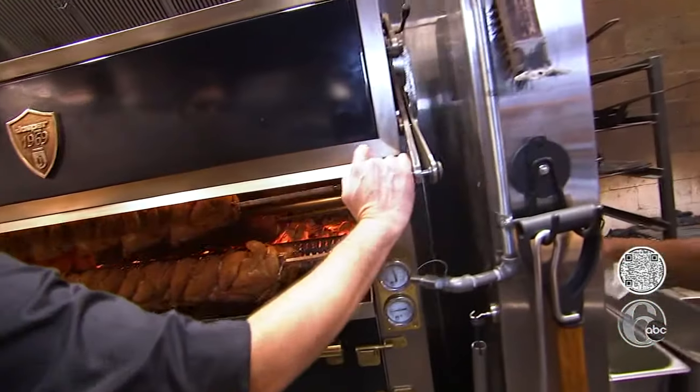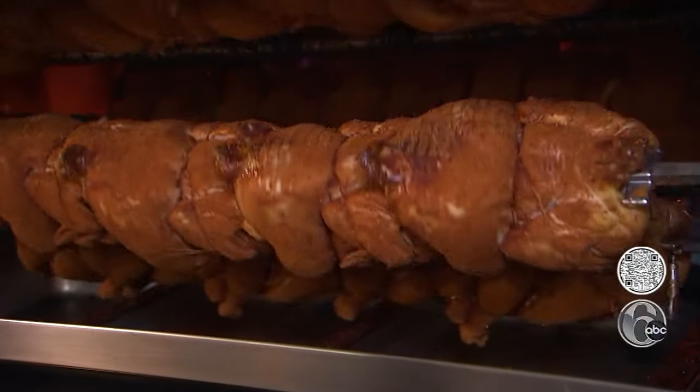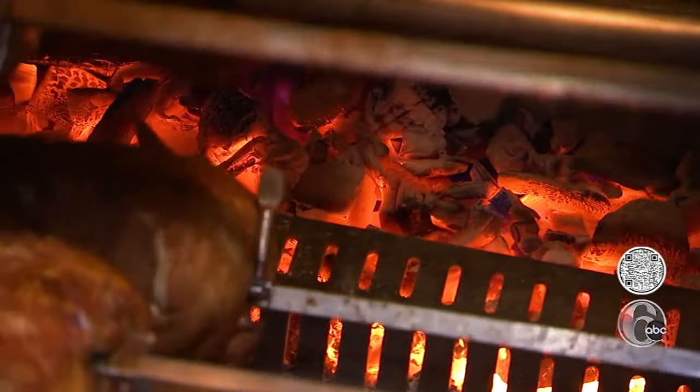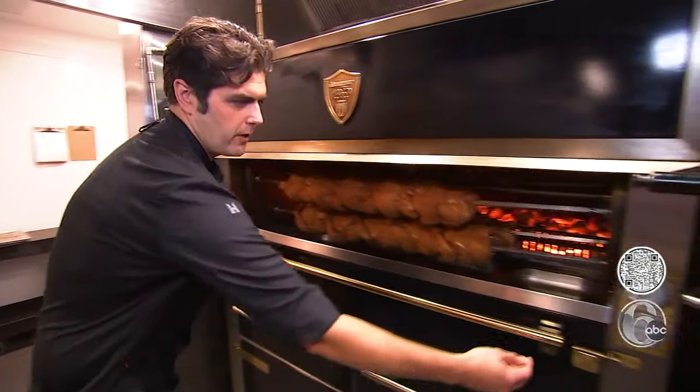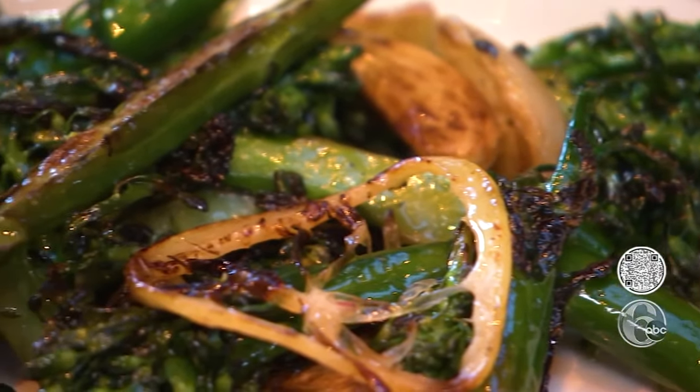So this rotisserie is really special. The rotisserie is a centerpiece of the open-concept kitchen. There's not one in Philadelphia for sure, and I don't think there's one on the East Coast. The wood and charcoal is housed in the back, so we're able to catch all the juices and the drippings.